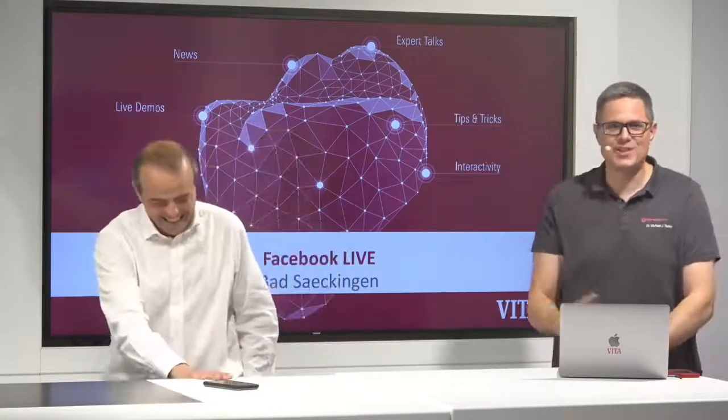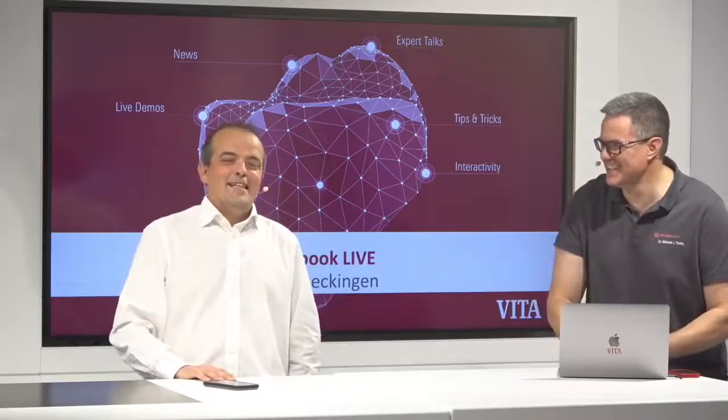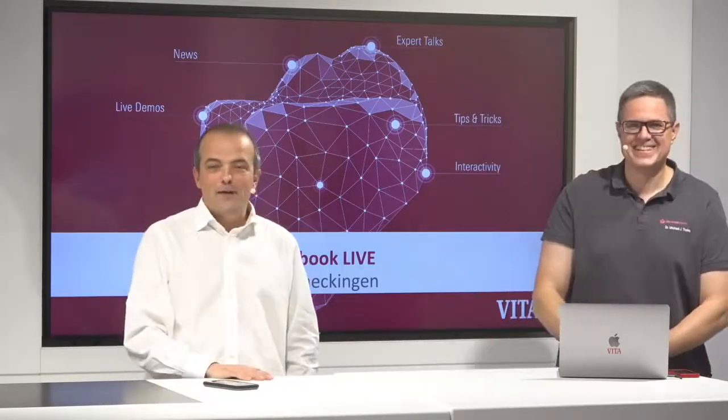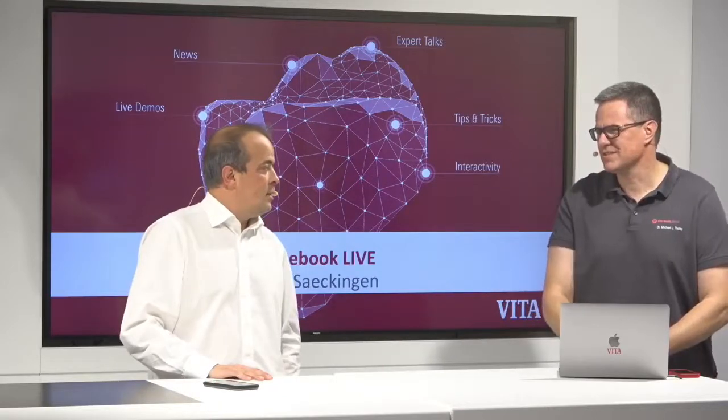Hello everyone, thank you for joining us. I'm here with Michael — everybody knows Michael, a lot of you know Michael. We are here today to talk about Vita Enemic and Vita Accent LC, a new product. I think some of you will have never heard about it, but we did mention it a couple of times.